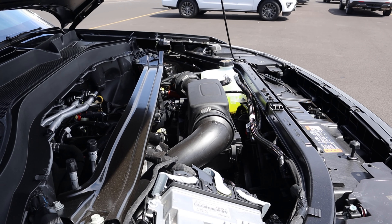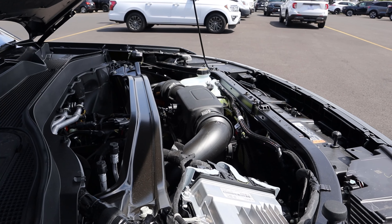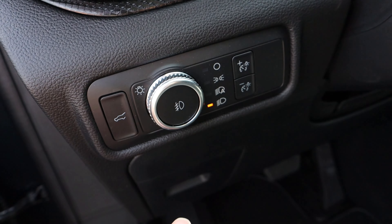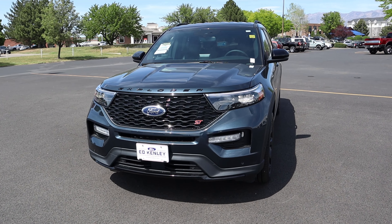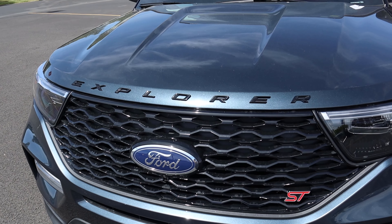Under the hood we have a turbocharged 3.0-liter V6 going through a 10-speed automatic transmission. Fuel economy is 18 around town and 24 on the highway, with power figures of 400 horsepower at 5,500 RPMs and 415 pound-feet of torque at 3,500 RPMs.